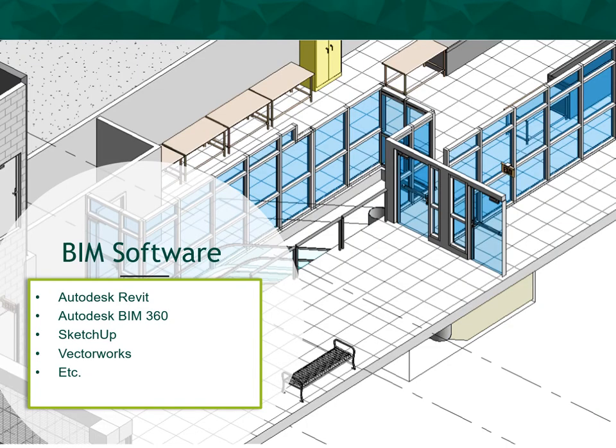A myriad of BIM software packages are available to model reality spaces from LiDAR scan data. Some of the more popular packages include Autodesk Revit, Autodesk BIM 360, SketchUp, and Vectorworks. For the purpose of this presentation and the project example, Autodesk Revit was used for the BIM processing. The list of software is increasing as the value of BIM is becoming more recognized in the architect engineering community.